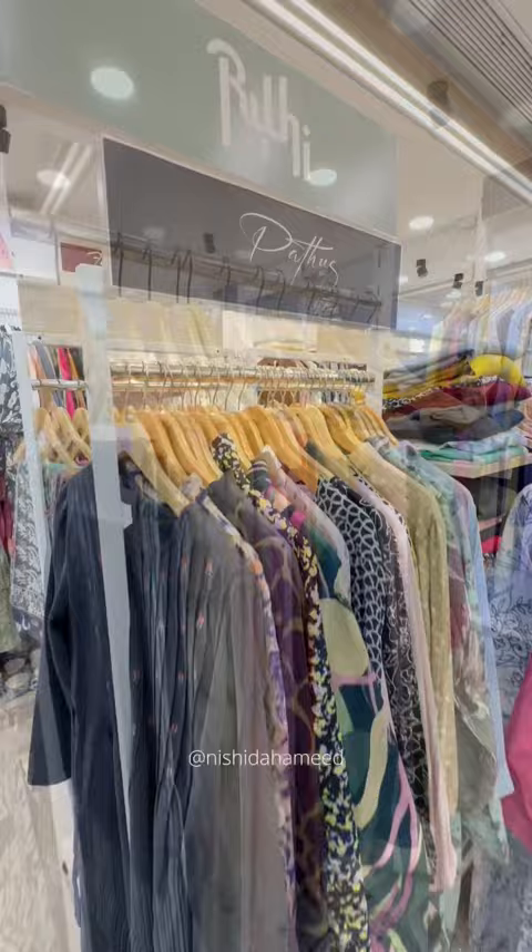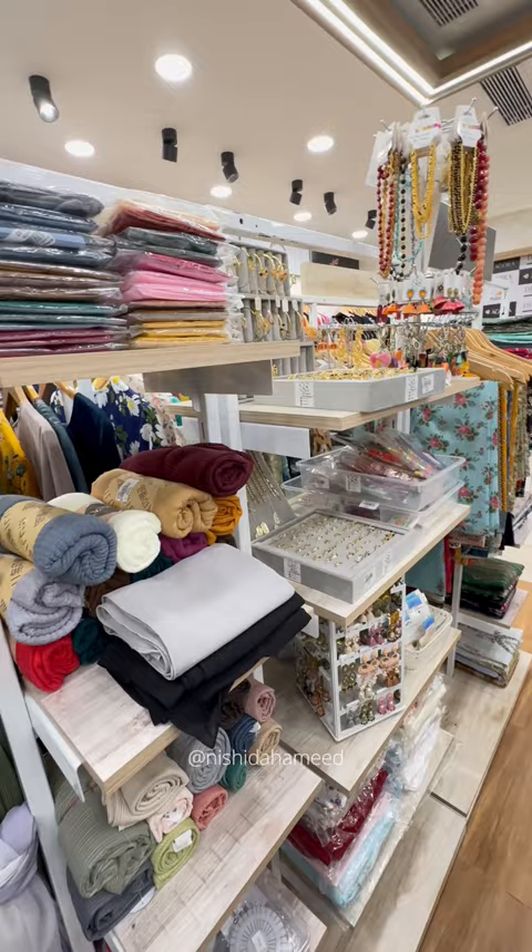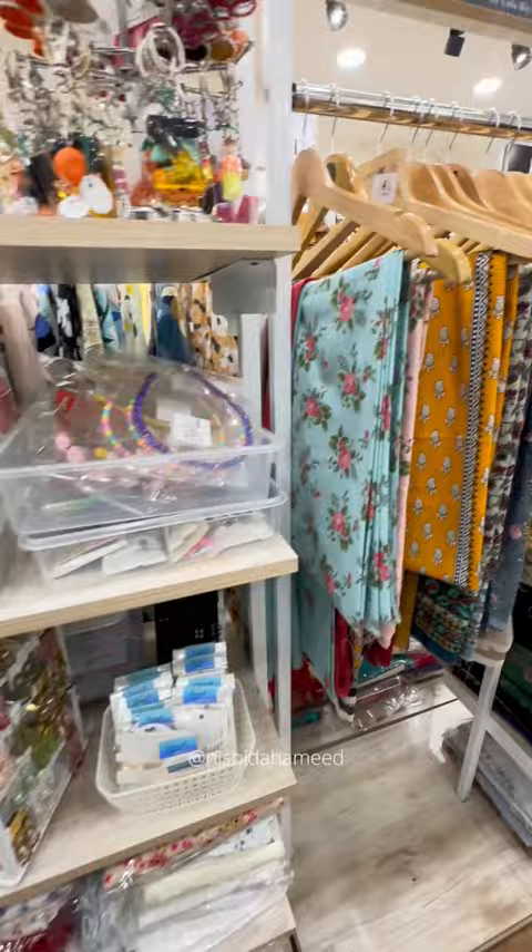If you want to find modest wear in XXXL, there are many options — party wear, chikankari, dresser silks. There are many dresses available here.